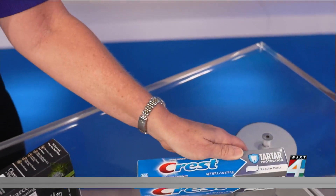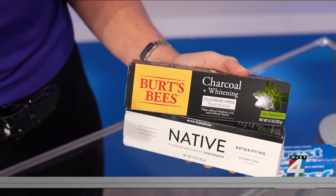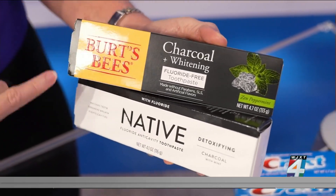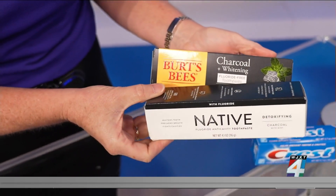I want to point out a couple of other things. See these two here? They look fancy, but according to the dentist, this one is charcoal and whitening — products you want to avoid because of the charcoal. You'll also notice there's no ADA seal on this, so you want to avoid that as well, according to him.